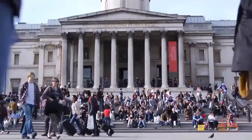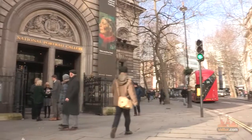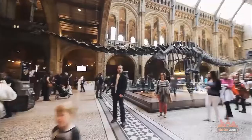London offers several other museums that you must visit. Most of them are free, so watch the rest of our guides to find out more about them and to plan your perfect vacation.